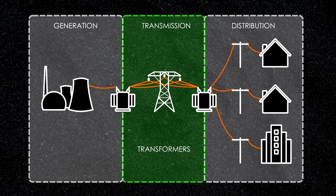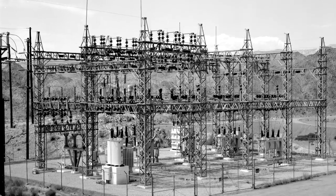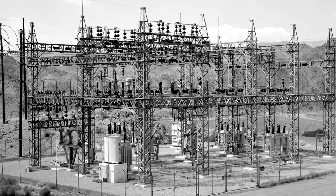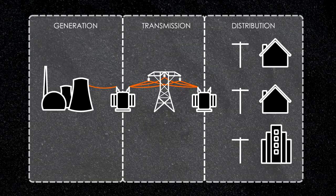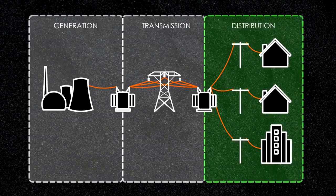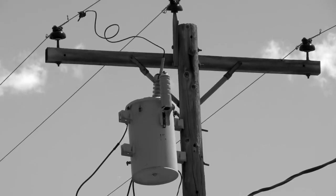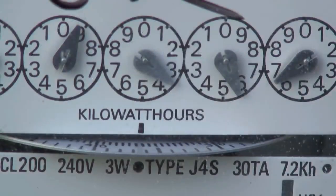Once it reaches populated areas, transformers then step down the power back to a safer and more practical voltage. This is done at a substation, which also has equipment to regulate the quality of electricity and breakers to isolate potential faults. Some energy customers draw power directly from the transmission lines, but most are served from feeder lines that carry power from the substation. This part of the system is called distribution. From the feeders, smaller transformers step down the voltage to its final level for industrial, commercial, or residential uses before the electricity reaches its final destination.